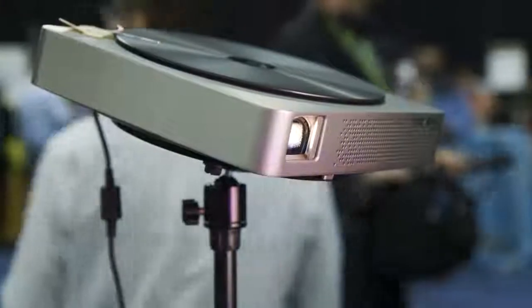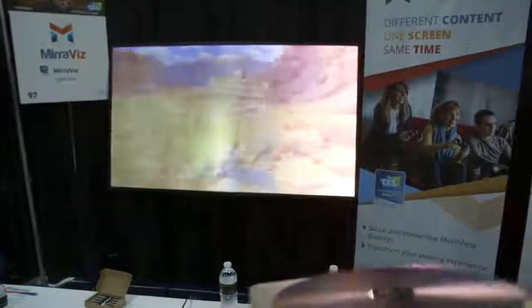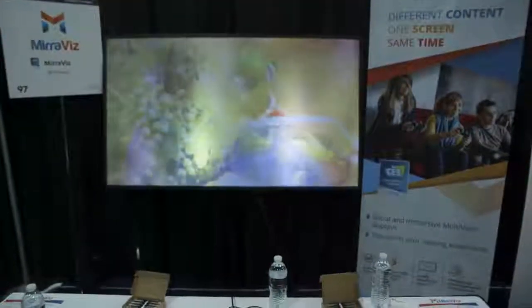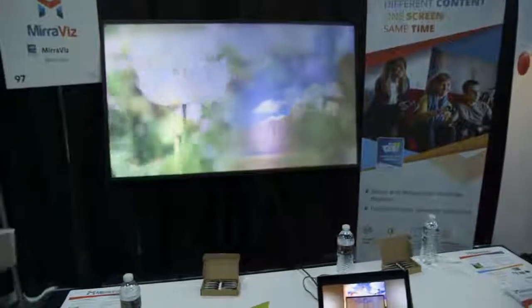Now, the projector screen works only with two different projectors. The company says they can do many more, but right now they have it showing with two. On the right side, you have an image of Toy Story playing, and then as you rotate from the right to the left, you'll see it change into a nature video.